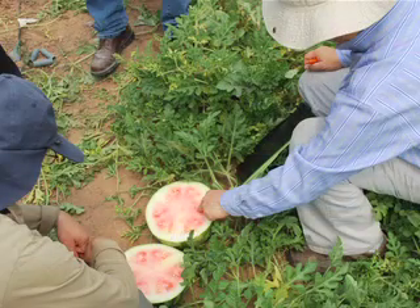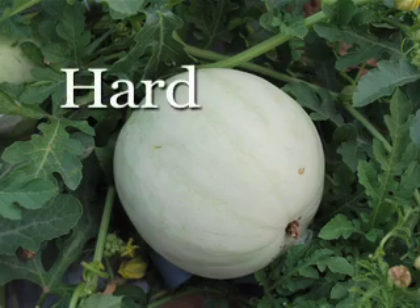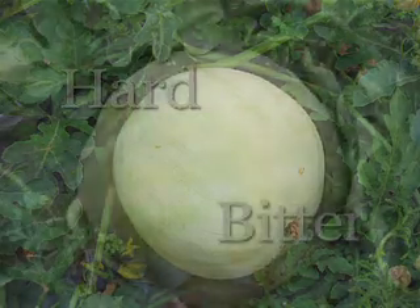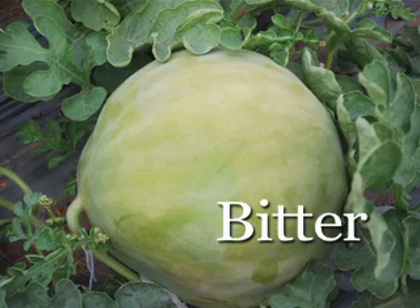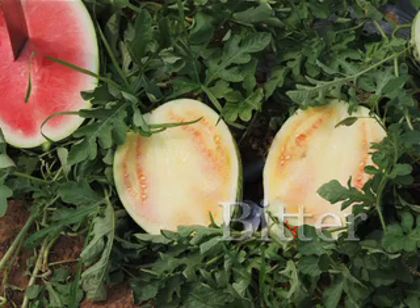Think about watermelons without plant breeding — we'd be eating a piece of fruit hard like a rock. It would be a big piece of fruit, not juicy and not sweet at all.